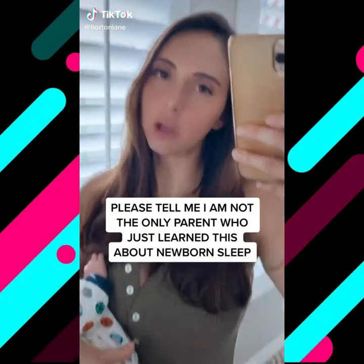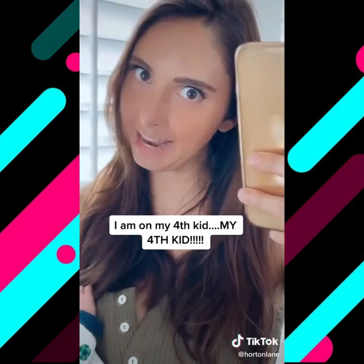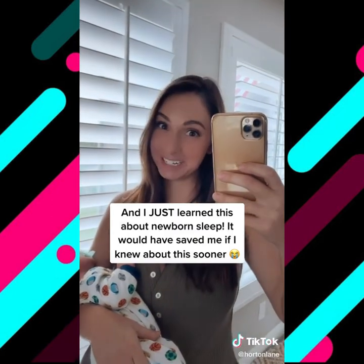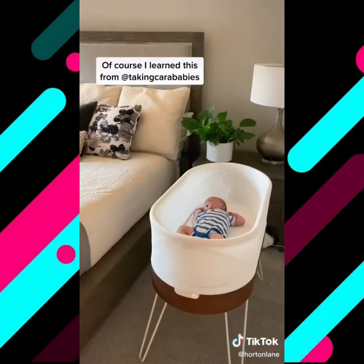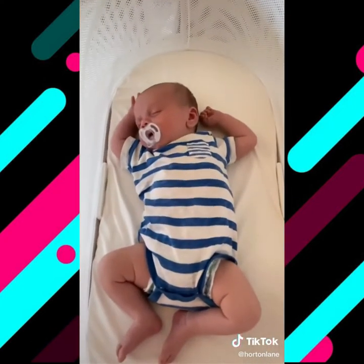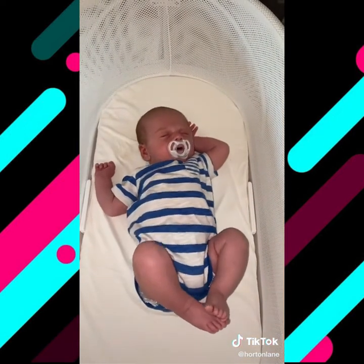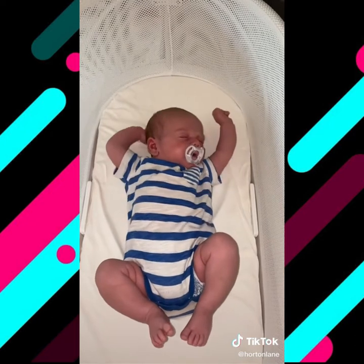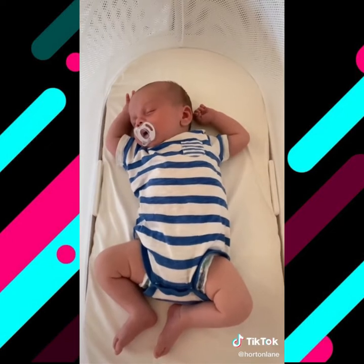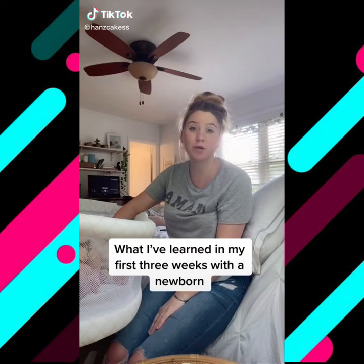Please tell me I am not the only parent who just discovered this about newborn sleeping. I am on my fourth kid, and I just learned about the difference between quiet sleep and active sleep. Babies are in active sleep 50% of the time. I would hear my babies and assume they were frustrated and want to be picked up — but in actuality, I was waking them up. See, he's right back asleep when I left him alone. Always give it a few seconds.